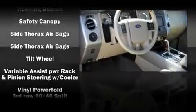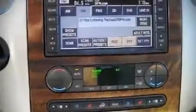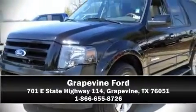It also arrives with a Carfax history report indicating just one previous owner. Come see us today and we'll help you drive away in your dream vehicle.